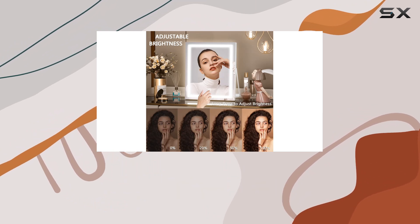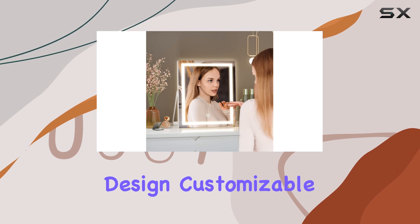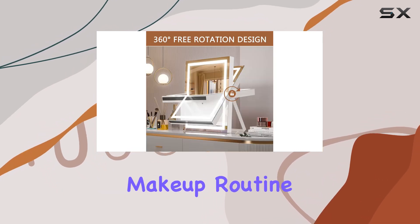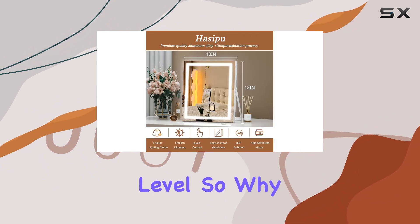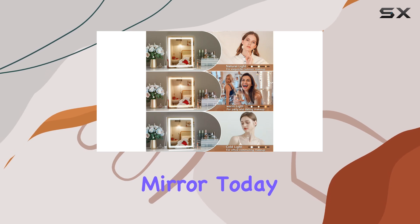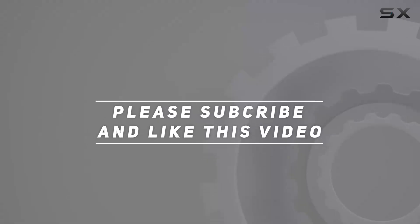In conclusion, the Hacepa Vanity Mirror with Lights is a must-have addition to any beauty lover's collection. With its sleek design, customizable lighting, and durable construction, it's sure to elevate your makeup routine to the next level. So why wait? Illuminate your beauty routine with this fabulous mirror today. Check out the video description for updated price, and thank you for watching.